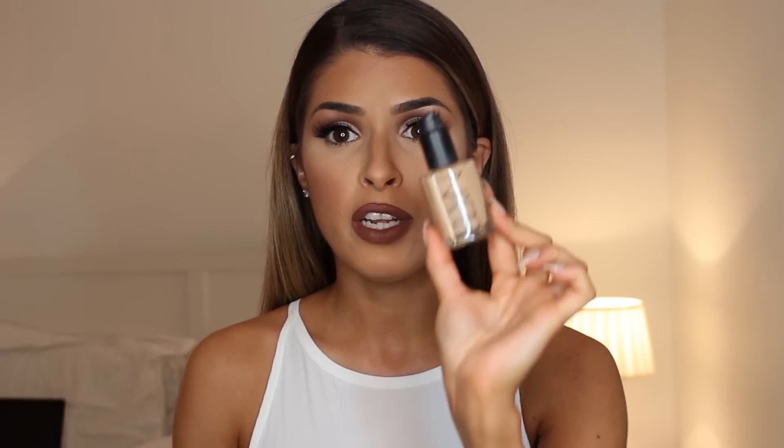What I love most about this foundation is that it gives almost a smoothing effect — if you have any texture or pores it just smooths them and gives you a really nice velvet finish. A lot of super matte foundations can make your face look a little flat or dead. I like having some radiance there so my skin looks really healthy and natural. It's medium coverage and I love the finish, though it doesn't last as long since it's more for normal to dry skin.